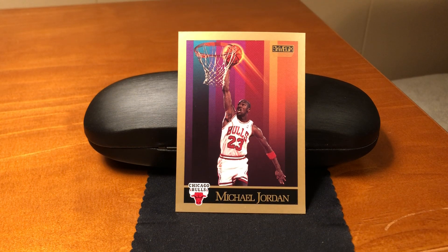This is the 1990-91 Skybox, number 41, Michael Jordan. This is the first 1990-91 Skybox card that we've looked at, so we're going to do a brief overview of the set itself.